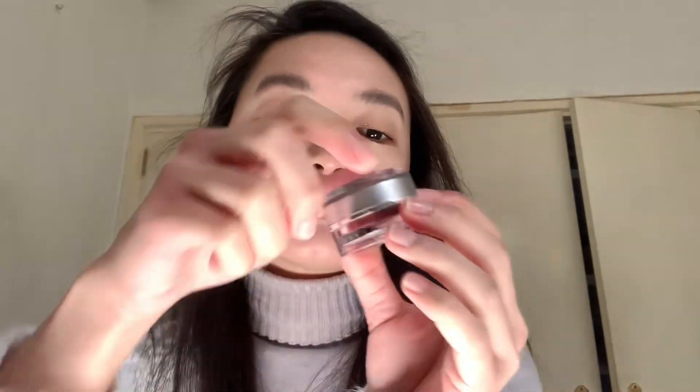Last but not the least is Lip-to-Cheek. This is a multi-tasking lip and cheek color. I have it in the shade Freddie, which is a soft terracotta flush. I get a proper amount of product on my fingers and spread it on both my cheeks. Using the same product, I spread it around my lips as well. It is buildable, so you can layer another coat — it depends on your preference.